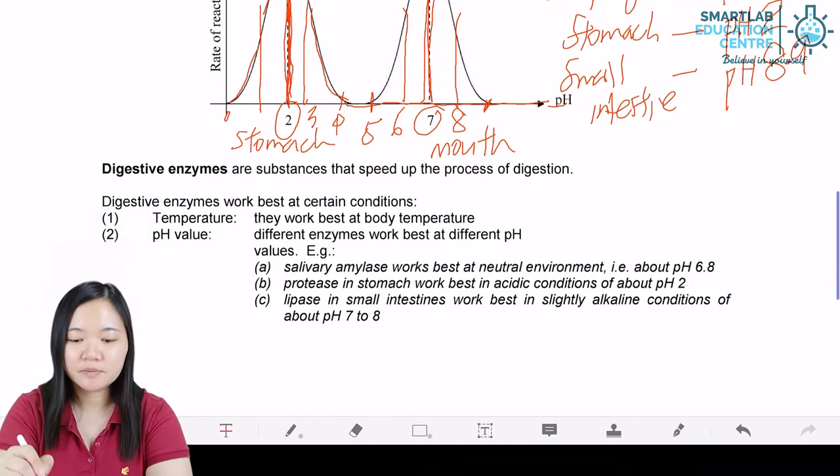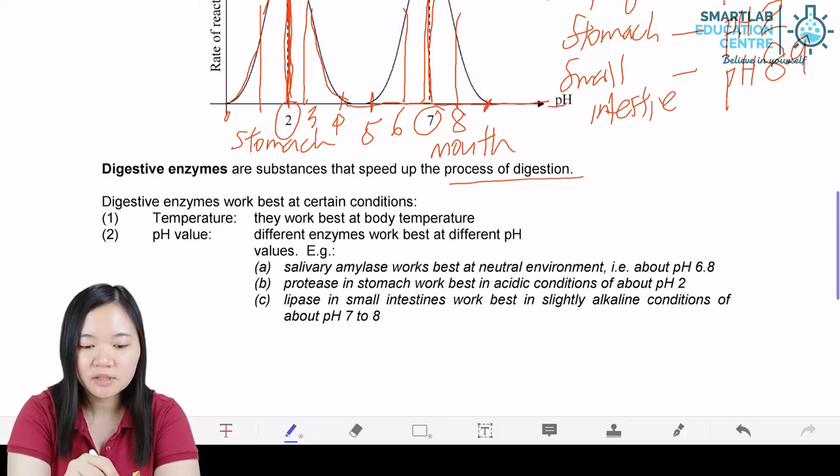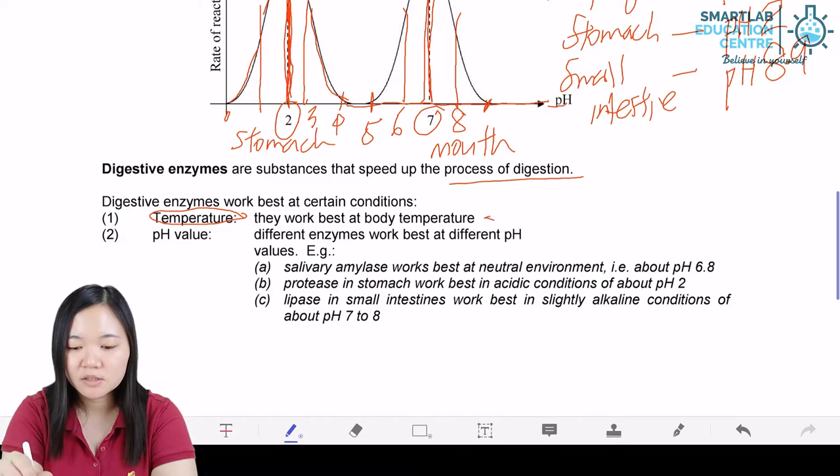Digestive enzymes are substances that speed up chemical reactions in the form of digestion. Digestive enzymes work best if temperature is near 37 degrees Celsius for mammals.